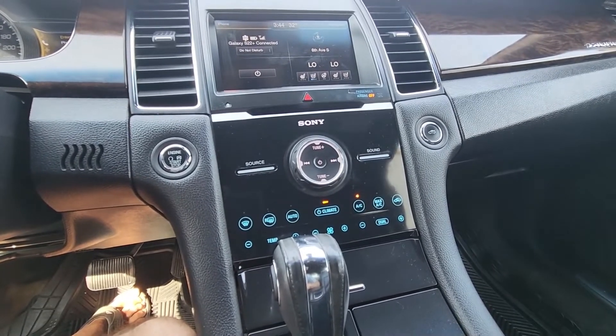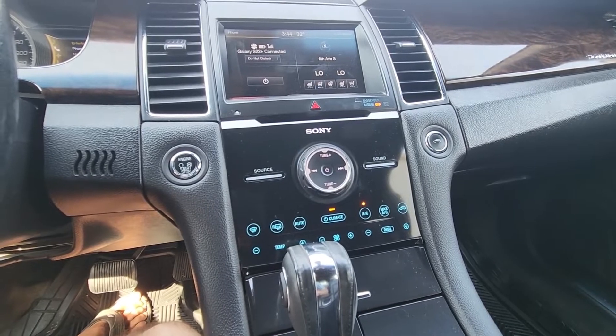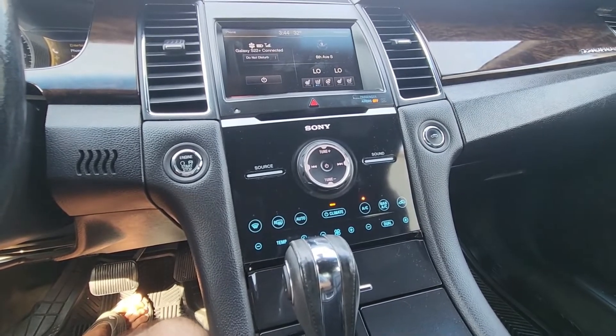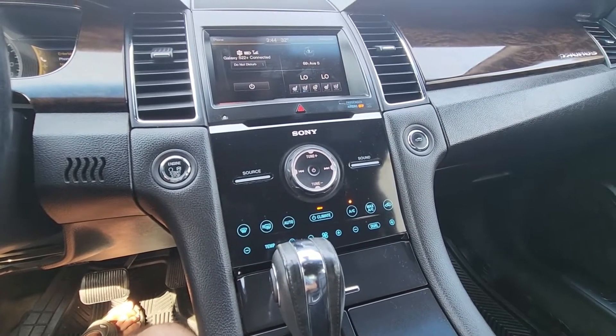With the Ford Taurus Limited you're also getting a 12-speaker Sony sound system with HD radio, and the audio quality is much better with the Ford Taurus Limited than with just the SEL trim.